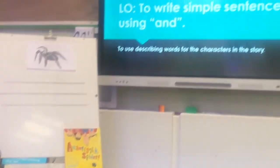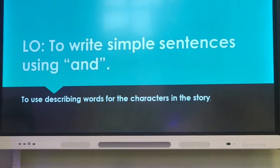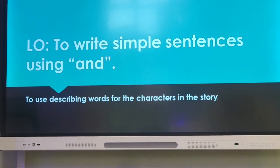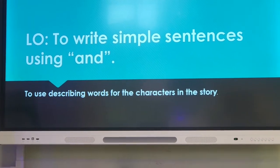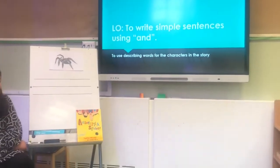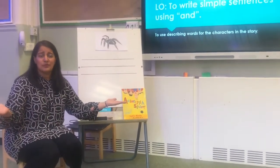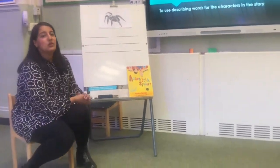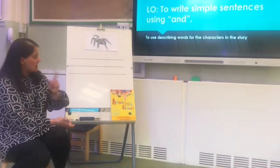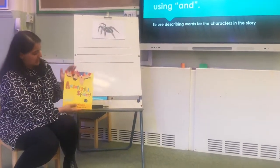So as part of our literacy, today we are going to write simple sentences using 'and'. And if you remember from yesterday's video, that was your challenge. You can see how well you have done — I haven't received any work yet, so don't forget to email me your work. We're writing sentences based on the story which I read yesterday.